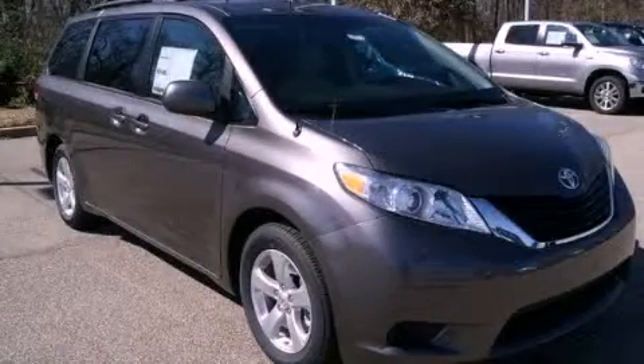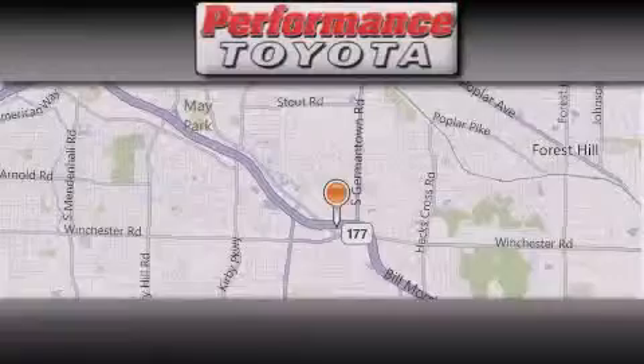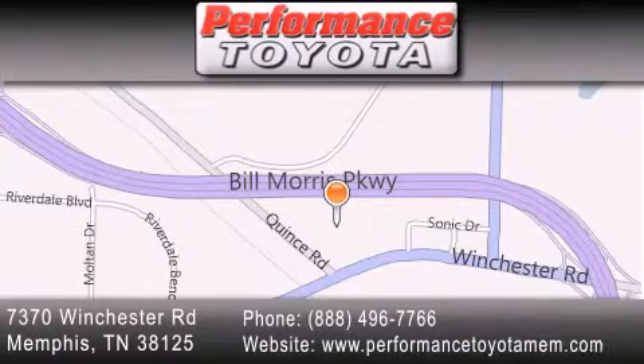Stop by today and test drive this vehicle for yourself. Performance Toyota is located at 7370 Winchester Road in Memphis. Our goal is to exceed all of your expectations to ensure that you will return for future visits.